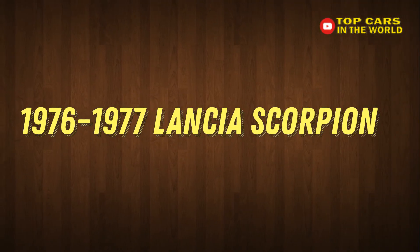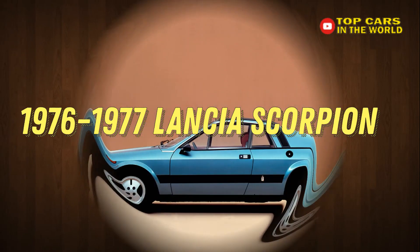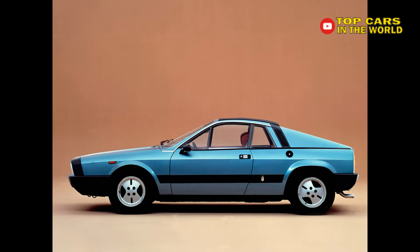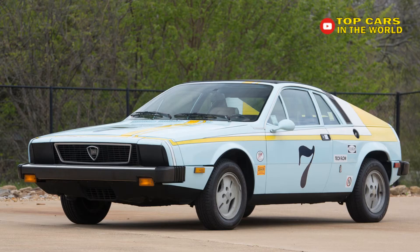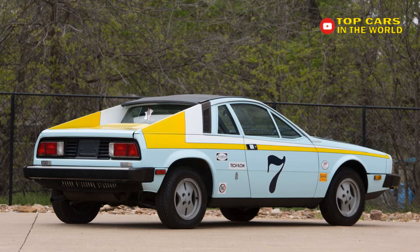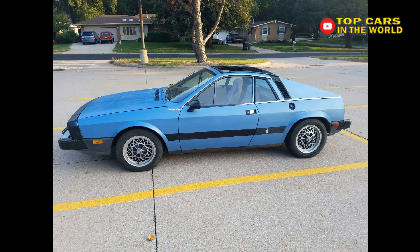1976–1977 Lancia Scorpion. So you want a 12-cylinder exotic car but only have 4-cylinder money? Take a look at the fairly uncommon Lancia Scorpion, which was styled by Pininfarina with design cues from the recently launched Ferrari 365 Berlinetta Boxer. Sold in Europe as the Lancia Monte Carlo, that name was already trademarked by Chevrolet in the US market, leading to a change to Scorpion — a nod towards development work by Abarth.